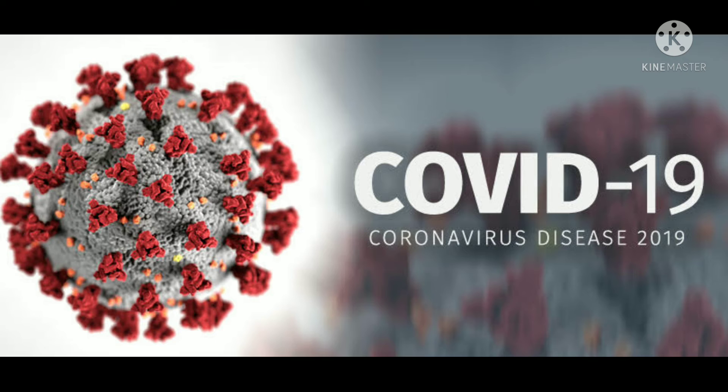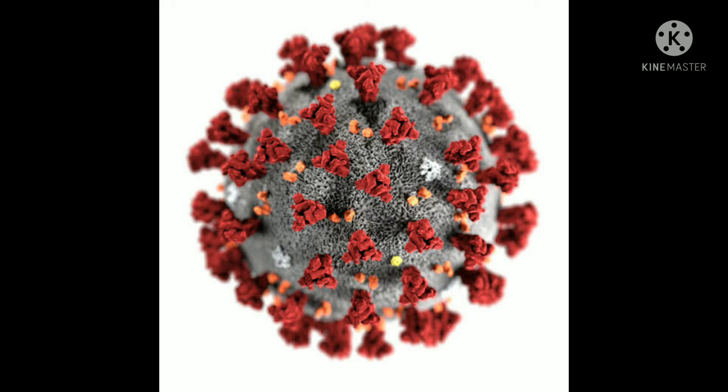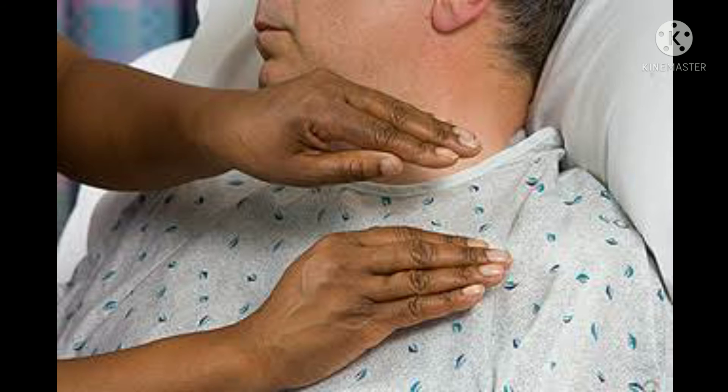Even in the COVID situation, the growth of physiotherapy has been steadily increasing. The role of a physiotherapist during COVID has been a mandatory part of the treatment protocol.